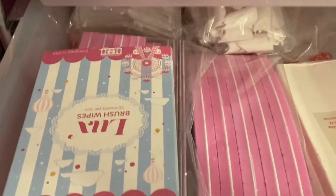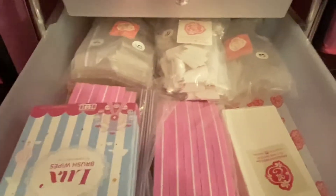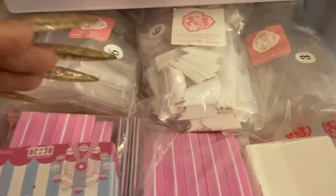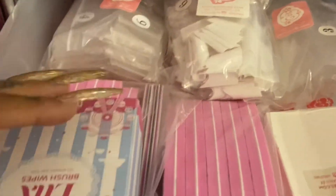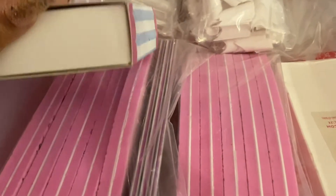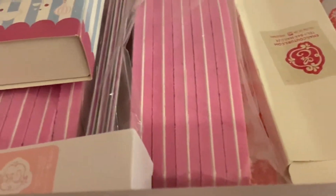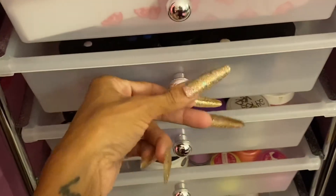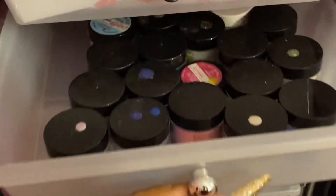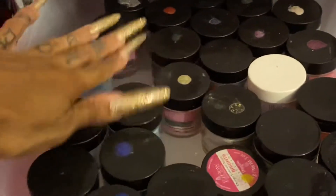Those two drawers are full of acrylic powders. This drawer is full of Eno Couture stuff — it has some nail tips and dual forms in the back that I haven't used yet; I really want to try the Russian stiletto nail tips. I also have some pinching tools, lux brush wipes, smoothie buffers, and nail files in this drawer.